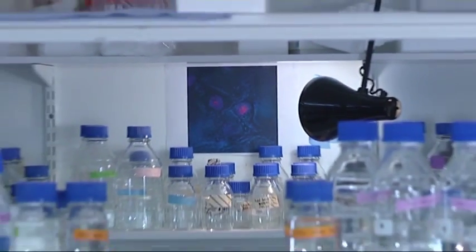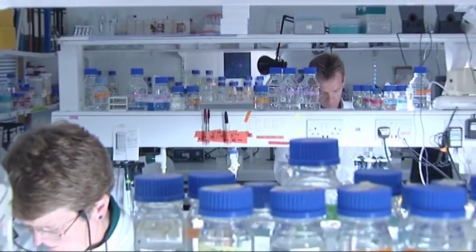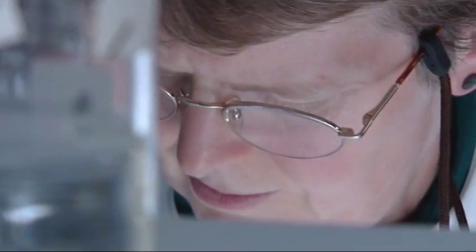Stem cells are already useful in medicine. One skin stem cell alone can produce enough specialised skin cells to cover the whole body. This produced a breakthrough in the treatment of extensive burns.